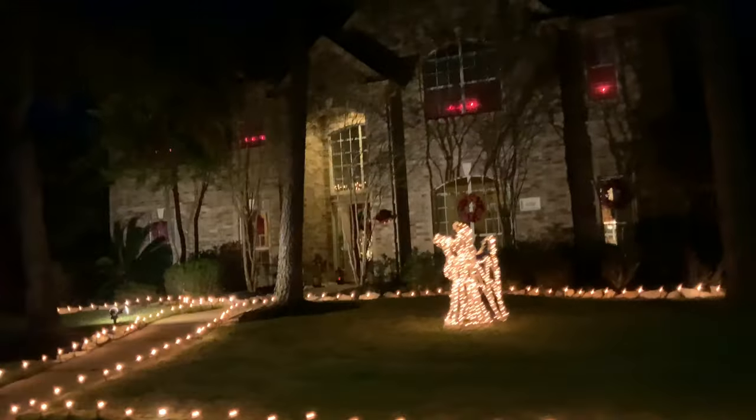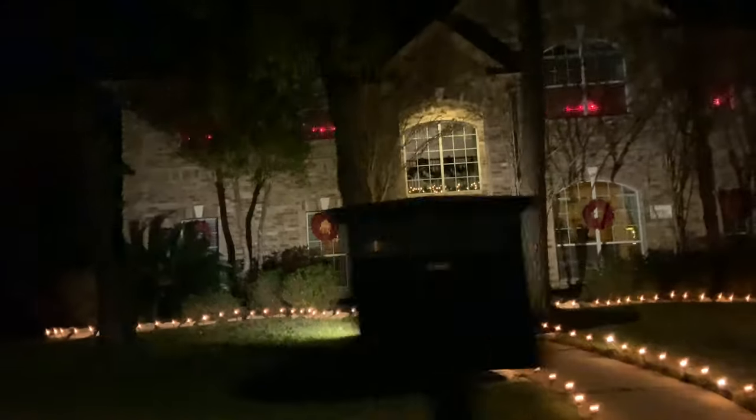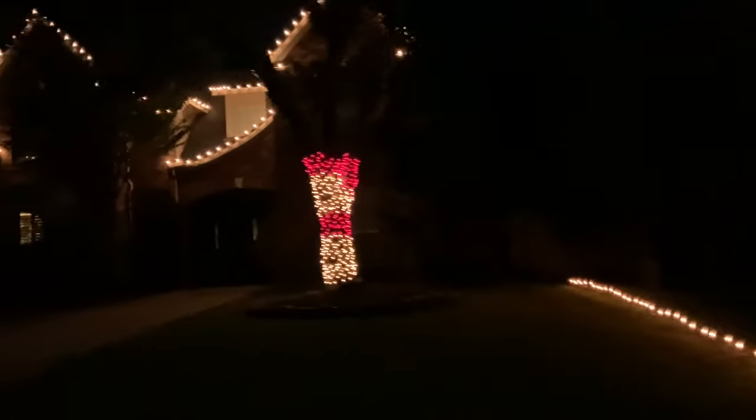Nice job, people. They have a three-car detached. This is the one you like, Julian — with the arched driveway. Yeah, this is sweet.